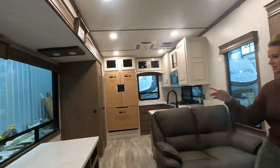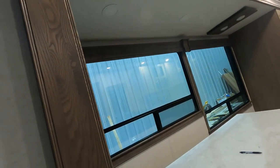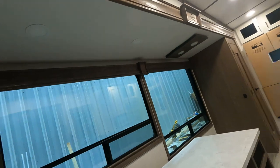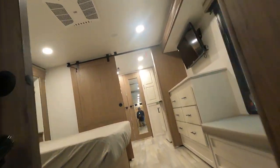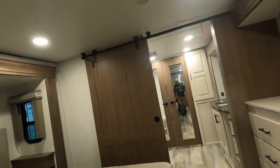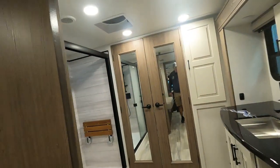This is our new rear kitchen floor plan. It usually would not have a desk — so this must be something specially ordered. It would usually have a couch here, both pull-outs, then a table, a giant bathroom, and a giant walk-in closet.